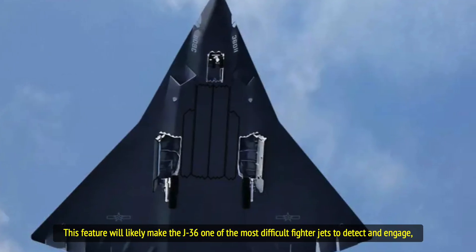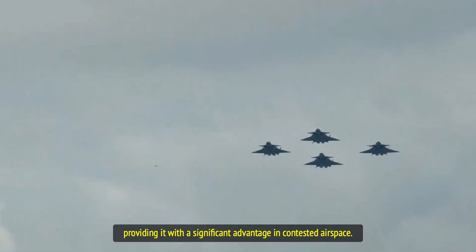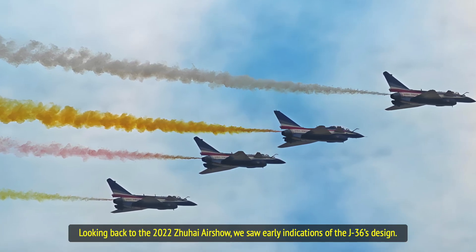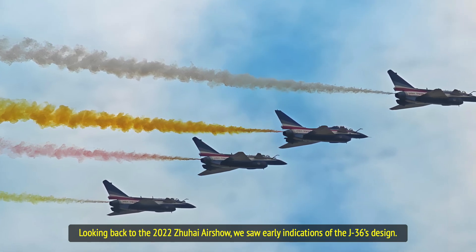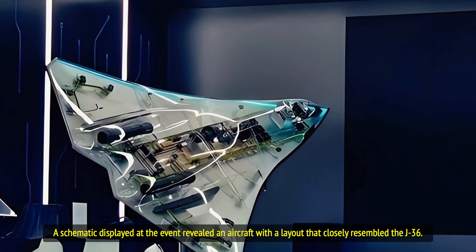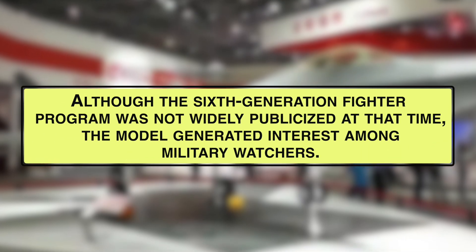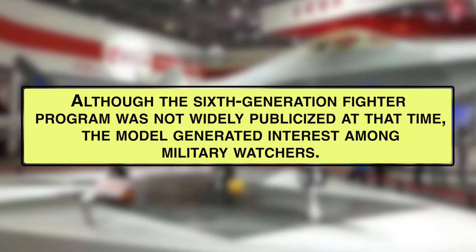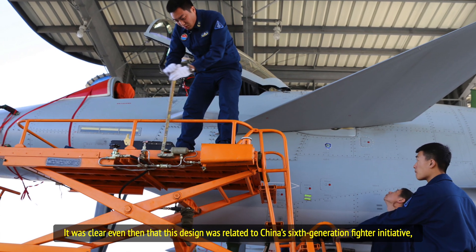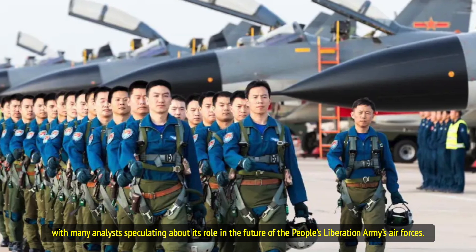This feature will likely make the J-36 one of the most difficult fighter jets to detect and engage, providing a significant advantage in contested airspace. Looking back to the 2022 Zhuhai Airshow, we saw early indications of the J-36's design. A schematic displayed at the event revealed an aircraft with a layout that closely resembled the J-36. Although the sixth-generation fighter program was not widely publicized at that time, many analysts speculated about its role in the future of the People's Liberation Army's air forces.